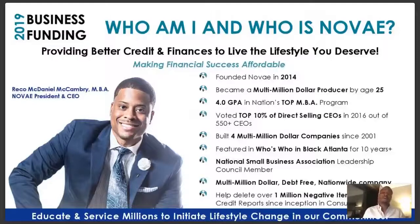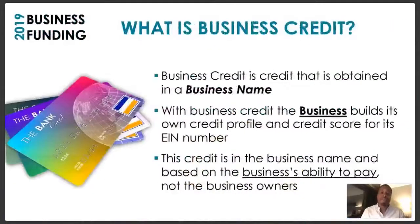Our whole goal is to educate and service millions to initiate lifestyle change in our communities. If we want to change what we have, we have to change who we are. Nova's goal is to inspire people to have more out of life, educate them on ways to get there, and provide opportunities to make that happen. Tonight is an opportunity for you to position yourself and your business for unlimited amounts of success.